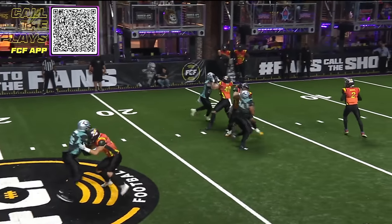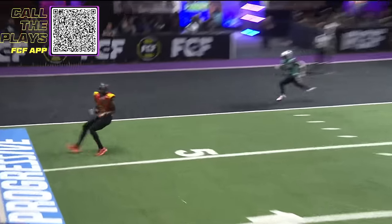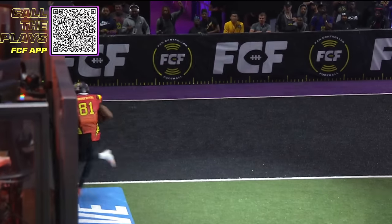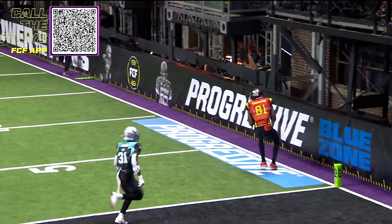He sits in the pocket, tries to allow the play to develop, just rolls to his right where he's comfortable, and then finds a wide open Terrell Owens. Looks like his foot was in the end zone there on that second look. Watch right here — it just falls in his lap.